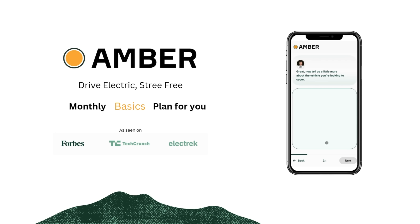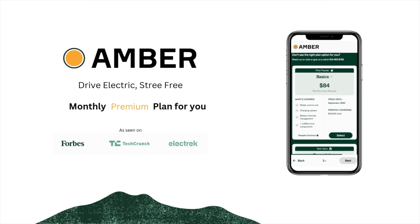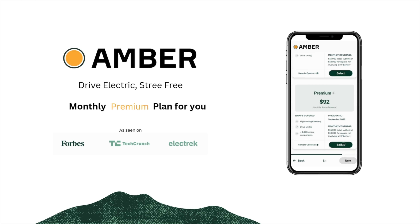Amber provides modern protection plans for your Tesla's battery and more without the hassle of long-term contracts or upfront payments. Check out the link in the description to explore their plan options and use code SPEC5 for a 5% discount on all plans.